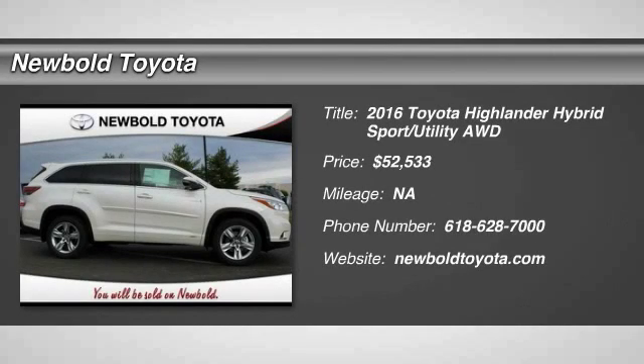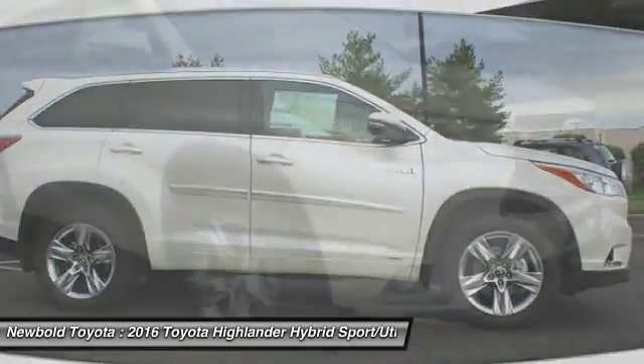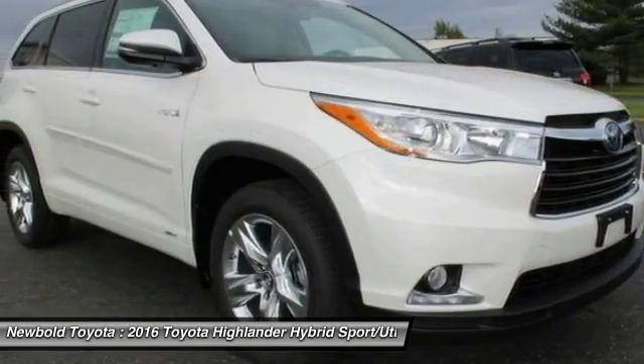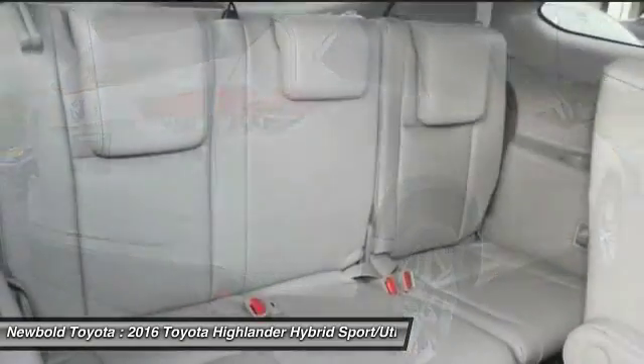2016 Highlander Hybrid. The Highlander Hybrid is equipped with the standard 3.3 liter V6, 270 horsepower hybrid engine that achieves 27 miles per gallon in the city and 25 miles per gallon on the highway.